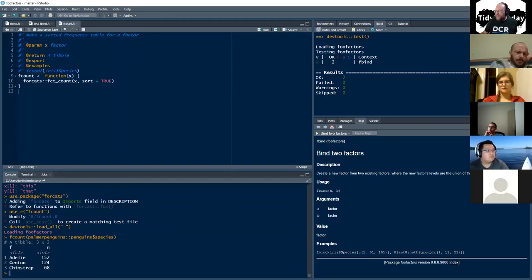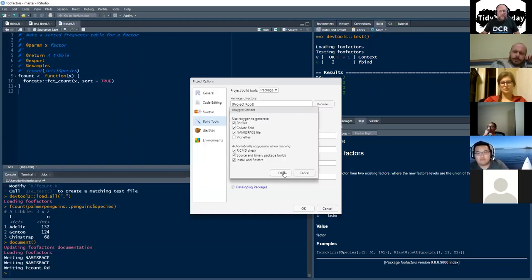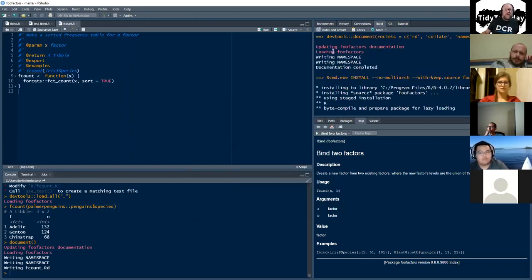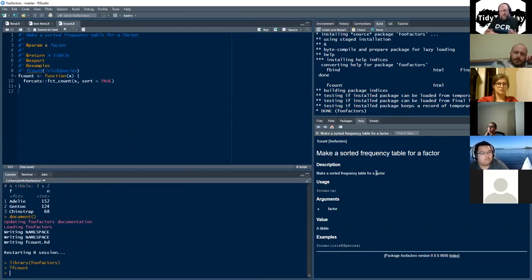Now we'll load_all() again and run fcount() on penguins species — because that is a better dataset than his example. It shows us the counts of the factors. Then we document(), install, and restart. Personally, I like to always set up my packages to generate documentation with roxygen2 and do it every time I install and restart. Ctrl+Shift+B installs the package and regenerates the documentation, and now it's all set — I can library it and call fcount().